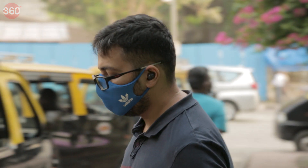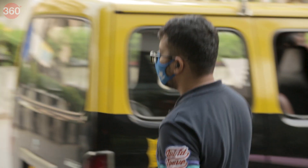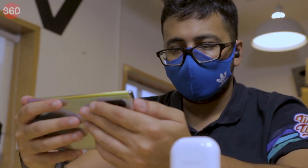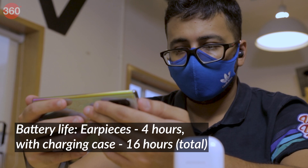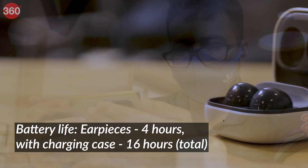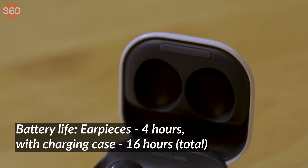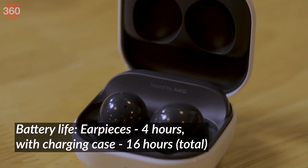Battery life, although reasonable for a headset in this price range, isn't exceptional. I was able to use the earphones for around four hours per charge, with the charging case topping up their batteries three times additionally, for a total battery life of around 16 hours per charge cycle.